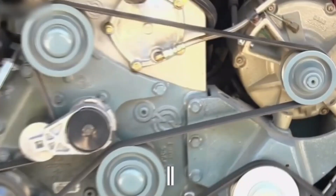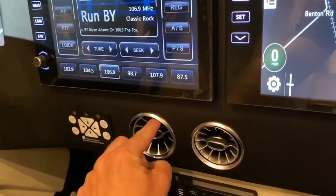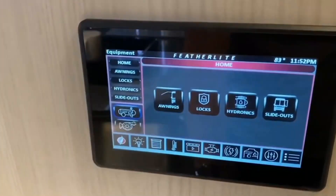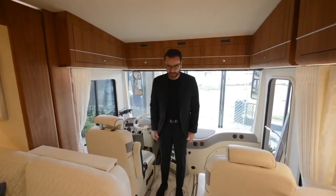The Featherlite Vantair Platinum Plus also features a king-size bed with a Tempur-Pedic mattress, a 52-inch TV with a Bose home theater system in the living room, a 42-inch TV in the bedroom, an exterior entertainment center with TV and sound bar, a Sub-Zero refrigerator with freezer drawers, and a Wolf induction cooktop with a microwave/convection oven combo.